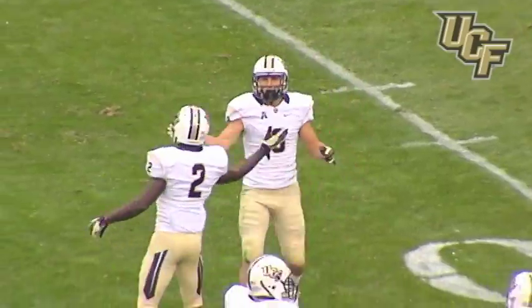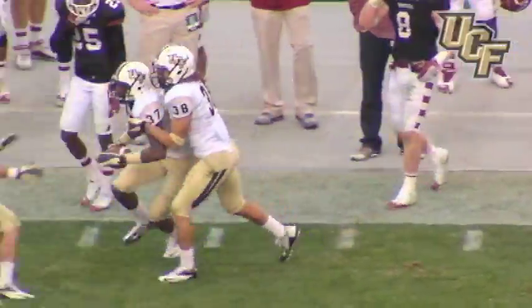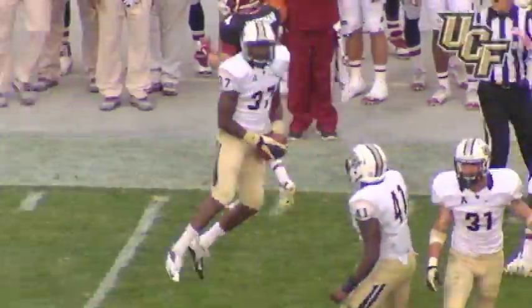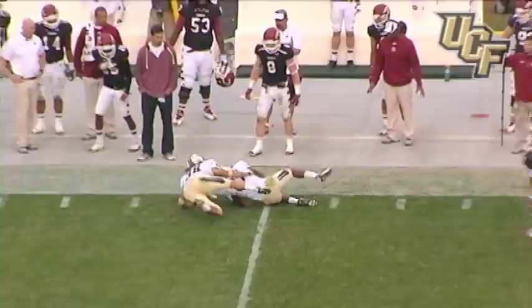Here it comes — he drops, he looks, he throws downfield. The pass is going to be intercepted at the 45 yard line! There's a turnover. UCF was looking for Brandon Alexander — Brandon Alexander with another interception at a huge moment.